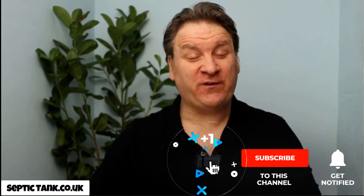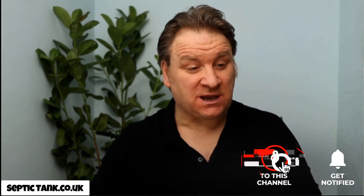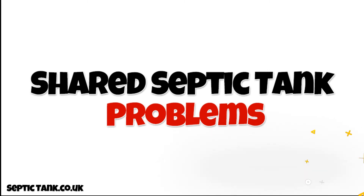Hello, and in today's video I'm going to discuss shared septic tank problems. So if you're on a shared system — by shared system I mean if you live in a house and the septic tank is on your neighbor's land — all your waste, bath water, and so on goes into their septic tank. What problems can you expect, and more importantly, how can you fix them? This video deals with the problems, and the next video will cover the solutions.